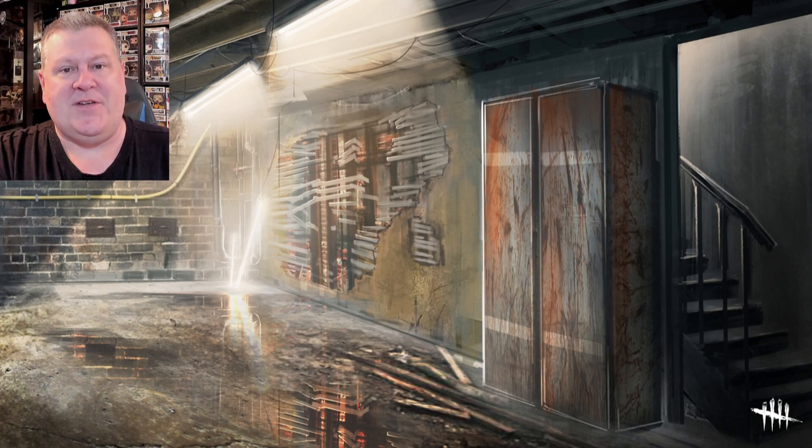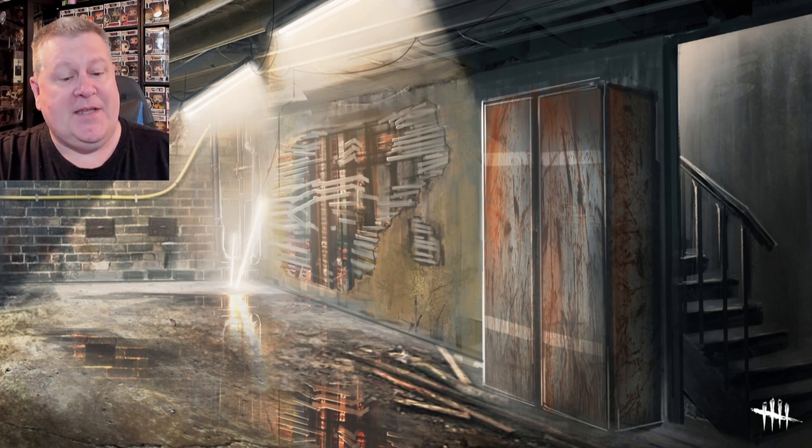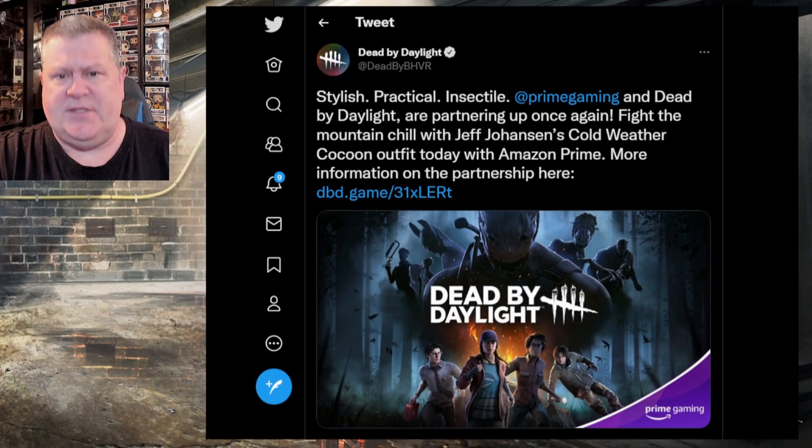Hello everybody and welcome to the channel, it's Paulie Esther here. Do you know what time it is? It's prime time — time to get another one of those Amazon Prime Gaming exclusives for Dead by Daylight. It's a free benefit that you get with your Amazon Prime membership.